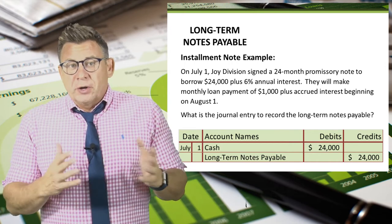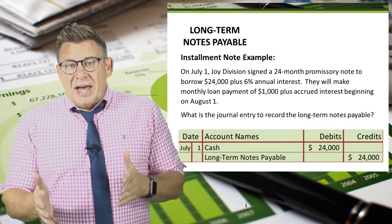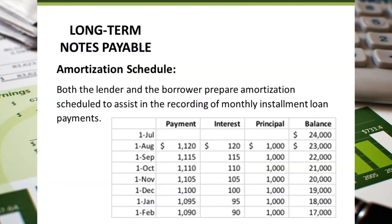So what is the journal entry to record the long-term note payable? It's a debit to cash and a credit to long-term notes payable for $24,000. To easily make the journal entry to record the monthly loan payment, companies prepare an amortization schedule. This schedule would show each month until the loan balance is zero. Notice that the payment amount is different each month — this is a variable payment note.